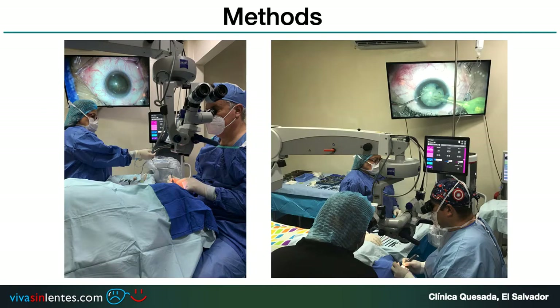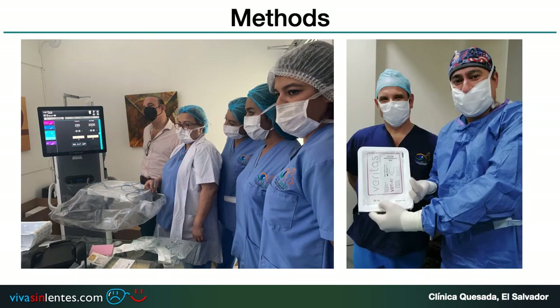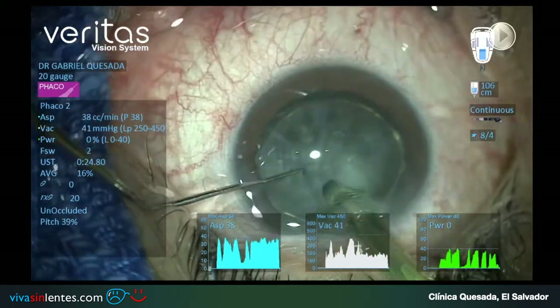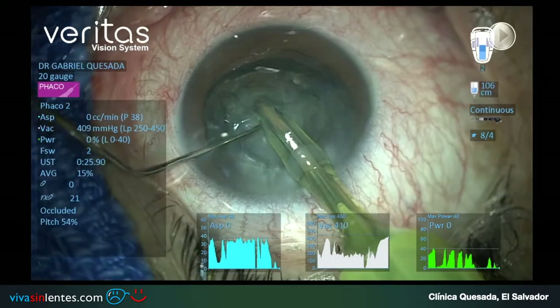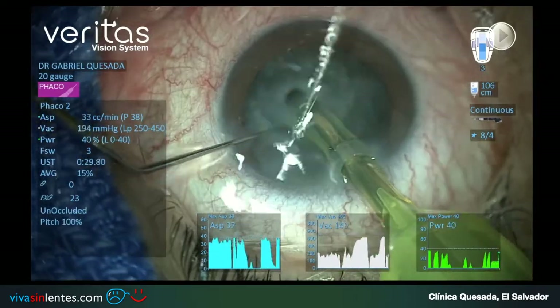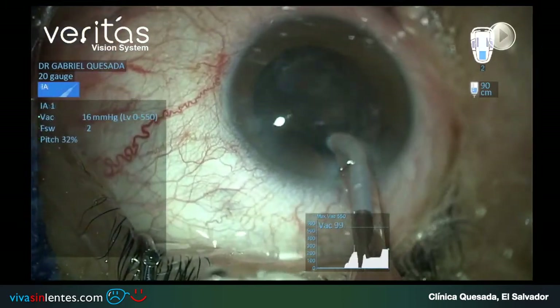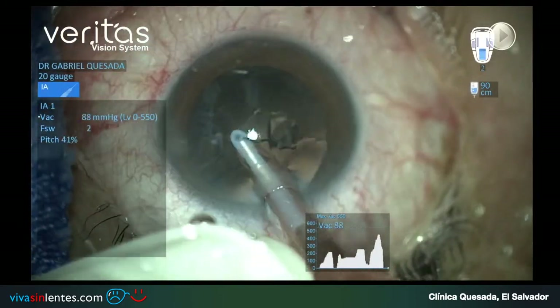These are the two surgeons and the staff working with the equipment. In this small video you can see that all the parameters are recorded, so you can have all the data you need to understand how this machine works.